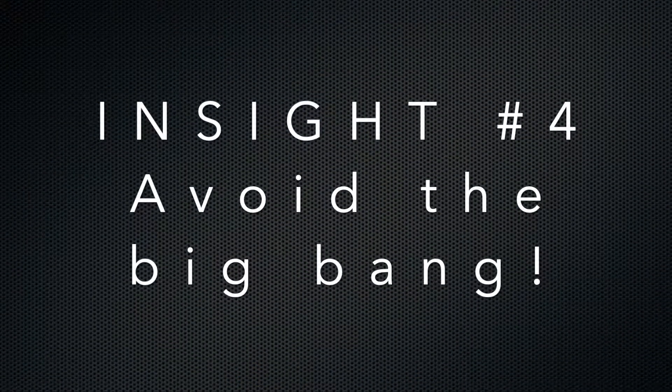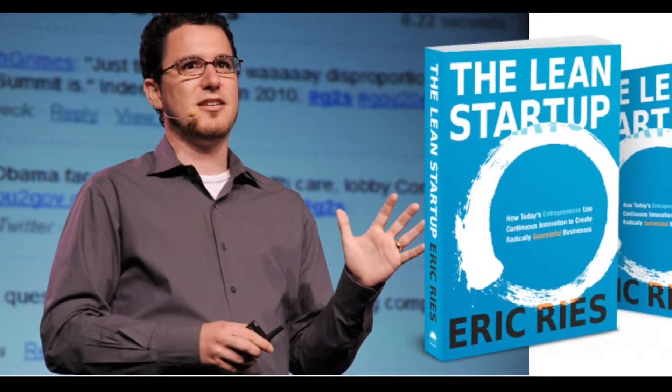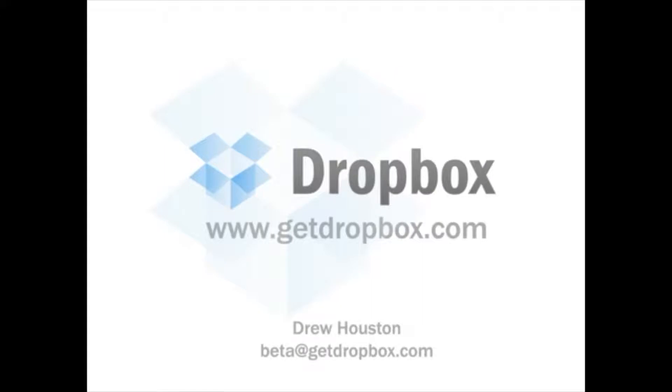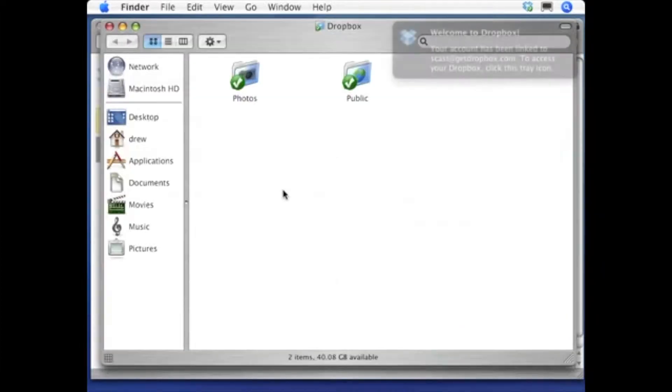Insight number four: avoid the big bang. EPICs can be quite large, but that doesn't mean we want to take a big bang approach to their development. It's all about the continual flow of customer value. To achieve this, we take guidance from the lean startup model and leverage MVPs to test our underlying assumptions in a highly iterative build-measure-learn cycle. Applying this model to EPICs allows us to manage investment and risk incrementally while leveraging flow and visibility. If you'd like more information on MVPs, be sure to check out my bite — just click on the link above.